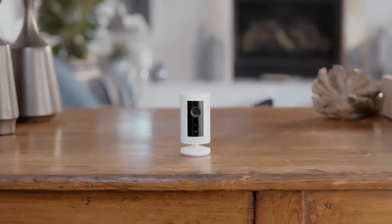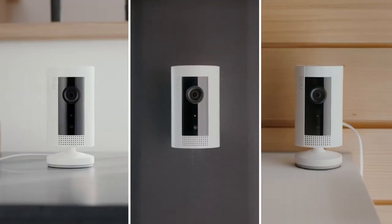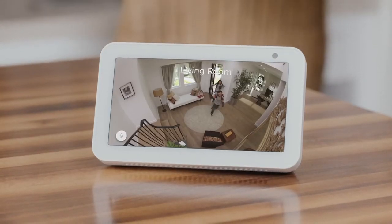IndoorCam is small — like really small. So you can put it here, here, or here. Get one, two, or more IndoorCams and monitor all of them at once from the Ring app. Or just use Alexa. Hey kids! Hi Dad!